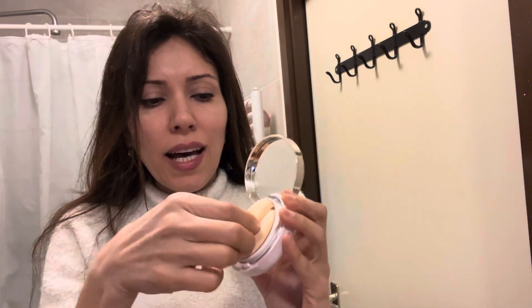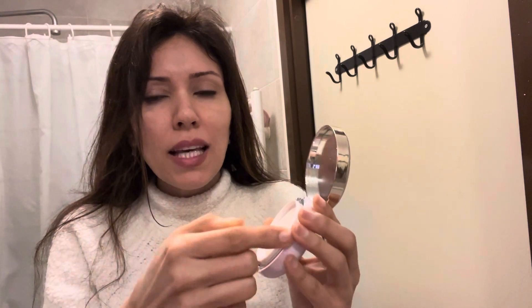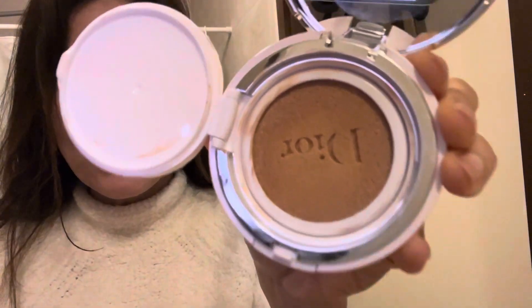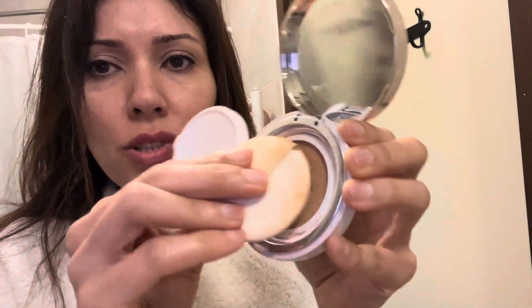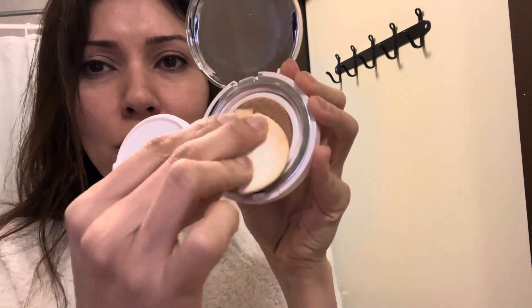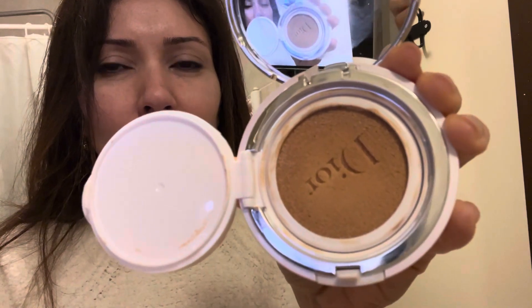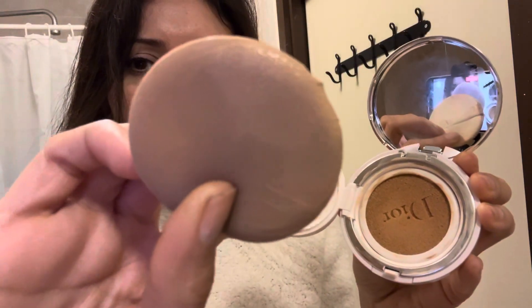I'm going to open this one. It has this pad with it, which I already used a couple of times. You can open it like this — here you will see the cushion, and then you just press it and the cream comes out. It has a really nice flower smell as well, and it's not too sharp.